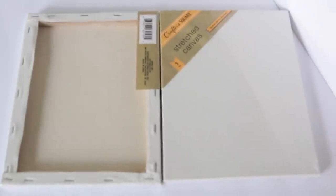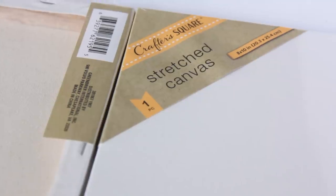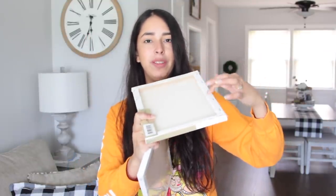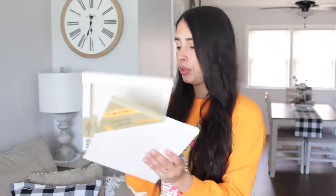One of the coolest things in the new crafting aisle were bigger canvases — much bigger than what they previously carried. These two I bought are 8 by 10 inches, and they have one that's even bigger than this. The canvas doesn't come with a thick piece of wood though — it's just very thin and folded in. So I purchased two of these.